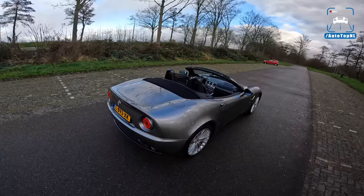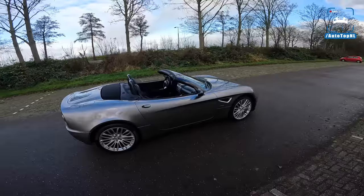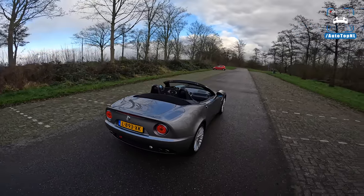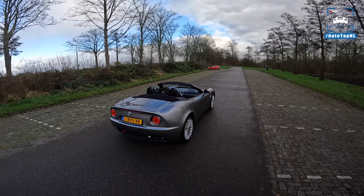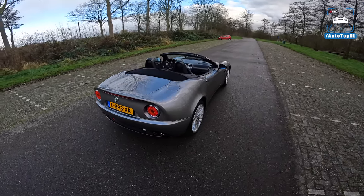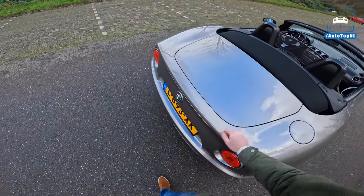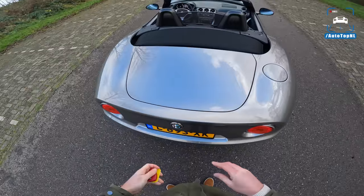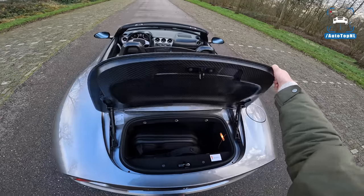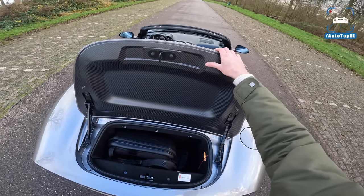There is just no bad angle for this car. It really doesn't matter where you look — it just looks stunning. I honestly think this is the most beautiful car from the last 50 years. The Coupe and the Spyder are both incredible. The carbon fiber body — you can see that a lot of these panels are in fact carbon fiber. Really beautiful.